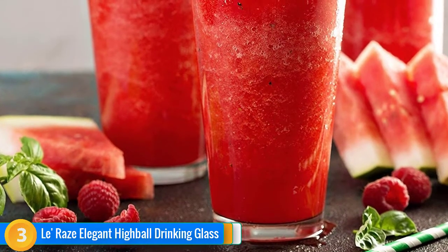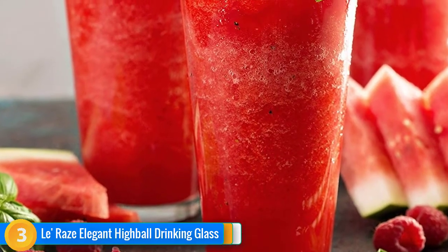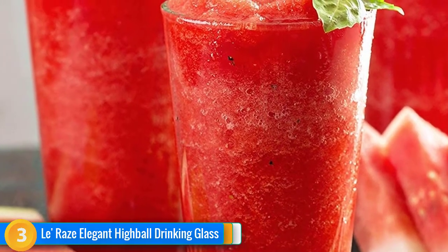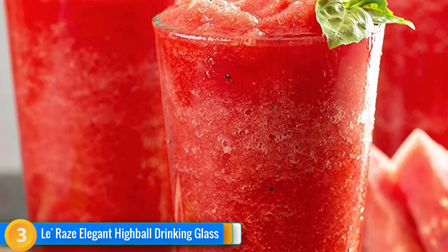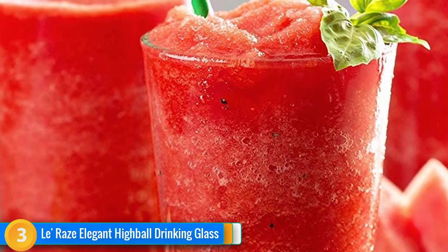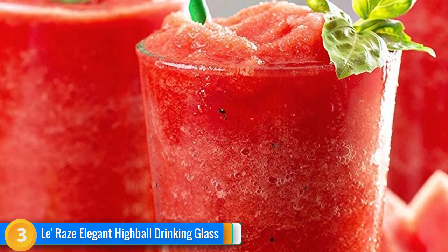These 16-ounce glasses are well-designed, with a narrow bottom and a wider top, so that they remain upright and secure in any setting. The glass surfaces, produced by innovative artisanal glassmaking techniques, are clear, smooth, sophisticated, and lead-free. You'll undoubtedly appreciate that these elegant glasses are also easy to hold and carry, especially if you are deep in post-dinner conversation.